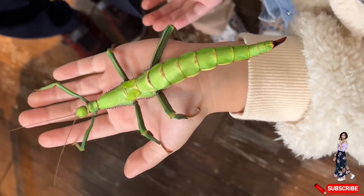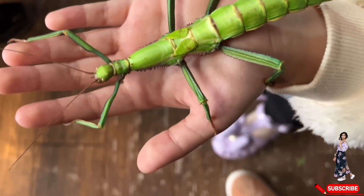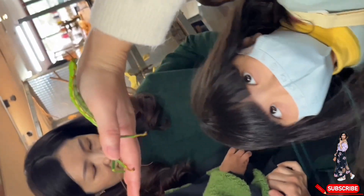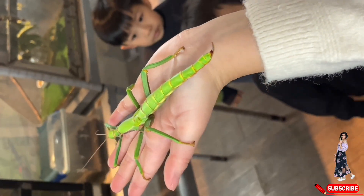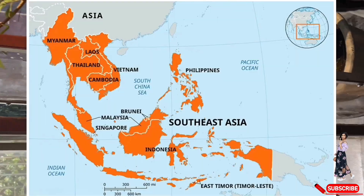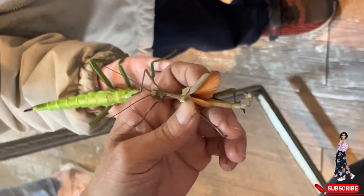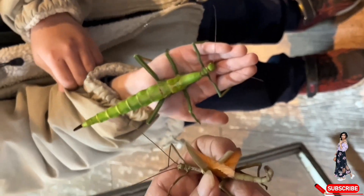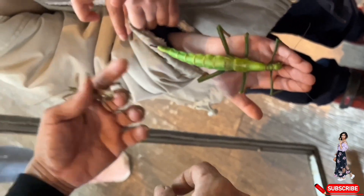Now let's take a look at the giant lime stick insect, one of the most remarkable species in the stick insect family. Known for its impressive size, this insect can grow up to 25 cm long, making it a standout among its relatives. Its vibrant lime green color helps it blend seamlessly into the leaves of citrus trees, where it often feeds. Native to Southeast Asia, the giant lime stick insect uses its incredible camouflage to remain hidden from predators during the day, staying perfectly still to resemble a leaf or branch.